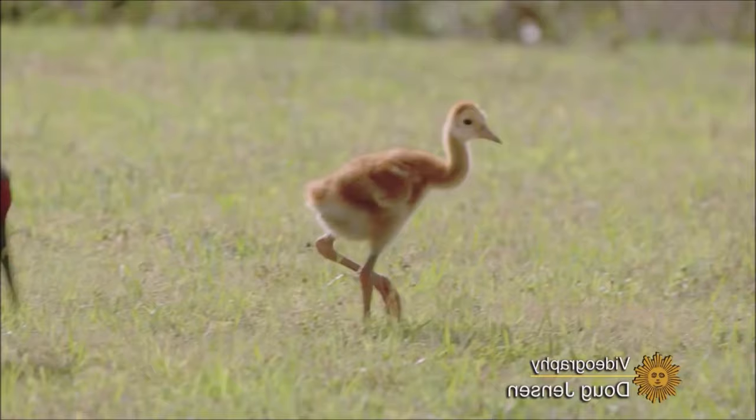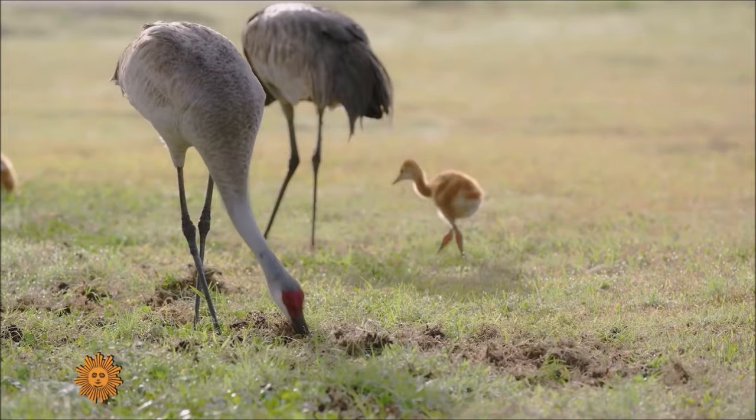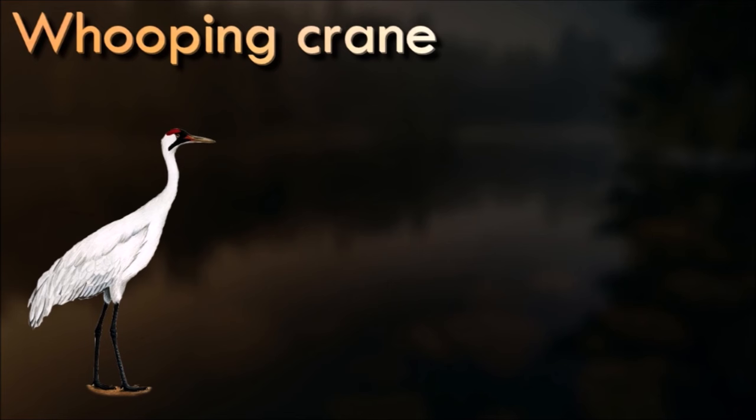Sandhill cranes are mainly herbivorous, but eat various types of food depending on availability. They often feed with their bills down to the ground as they root around for seeds and other foods, in shallow wetlands with vegetation or various upland habitats. Waste corn is useful to cranes preparing for migration, providing them with nutrients for the long journey.